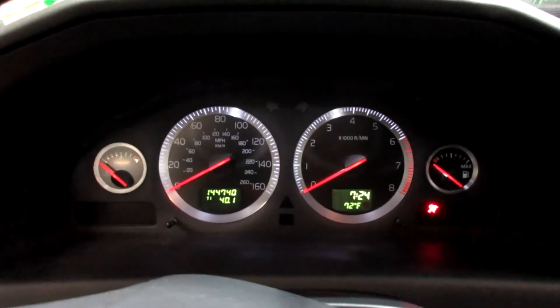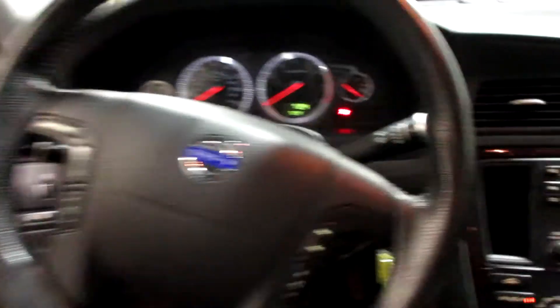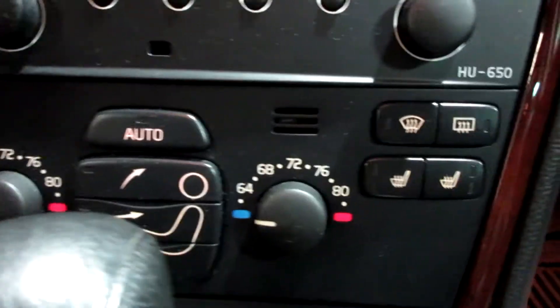This vehicle currently has 144,740 miles on the motor. Nice radio CD player there. Temperature controls. Heated seats.